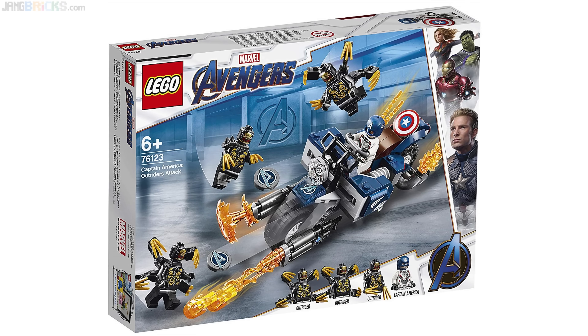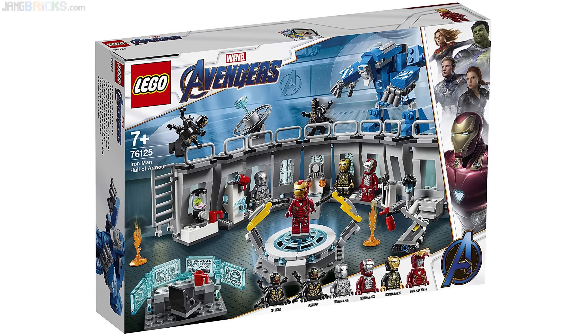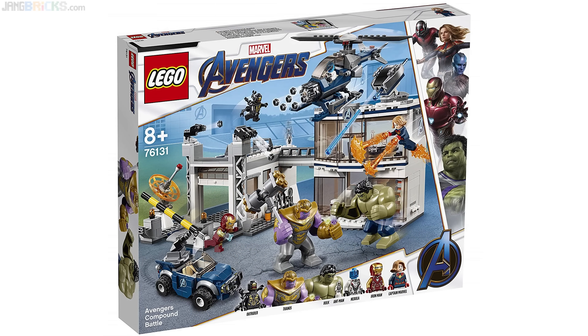We now have official, high quality pictures of 5 of the LEGO Avengers Endgame sets thanks to Amazon. In this video I'm going to take you through the pictures that we have for those 5 sets and give you my thoughts about each set, just based on what I can see so far.